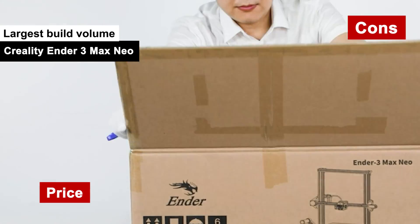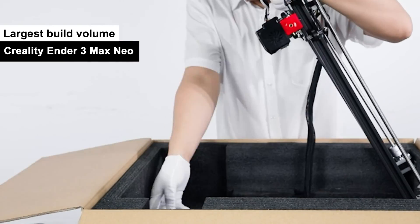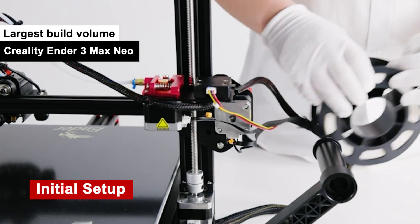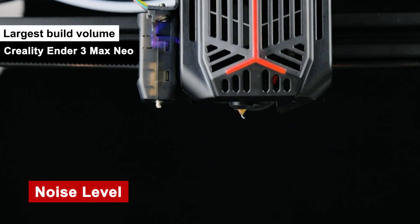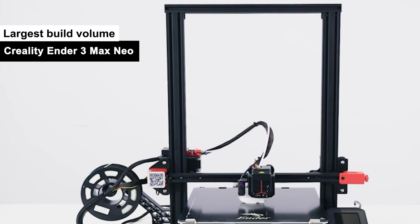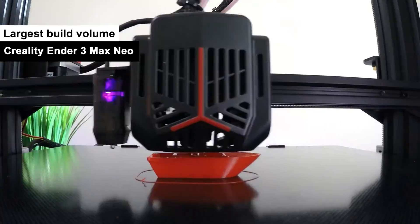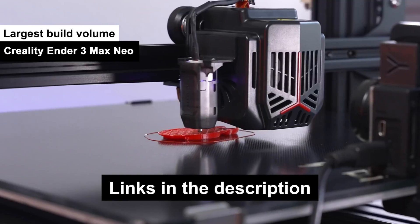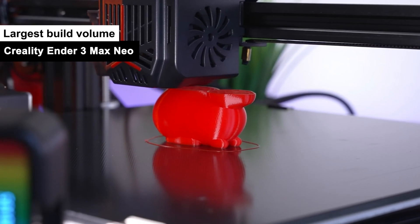Cons: Price — while it does offer a large build volume, your wallet will equally feel the space getting larger as the cash disappears. Initial Setup — assembling this bad boy requires a PhD in Ikea furniture assembly; it's not plug and play. Noise Level — it's not the loudest printer out there, but don't expect library-level silence. So if you're dreaming big, like printing a life-size sculpture of your cat Biggie, the Creality Ender 3 Max Neo is your go-to.